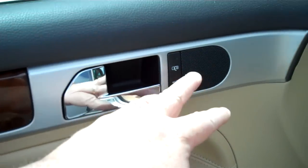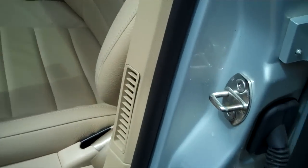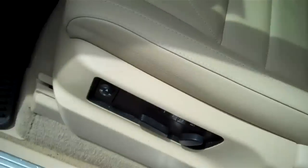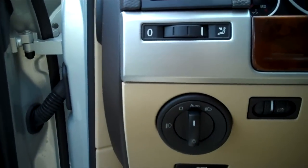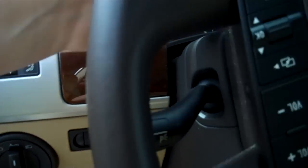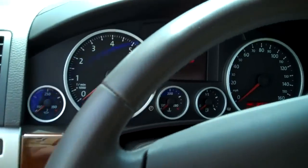Power locks, windows, 12-way power seat, 3-way driver's memory, defrost. Redundant steering wheel controls, leather wrap wheel.